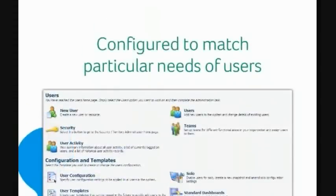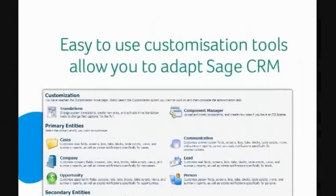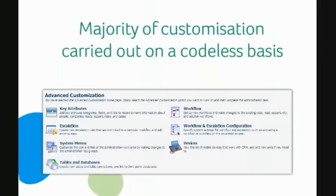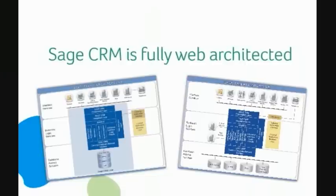Sage CRM can be configured by managers and other appropriate staff to match the particular needs of your users. Easy-to-use customization tools allow you to adapt Sage CRM according to changing functional requirements on a cost-efficient and flexible basis. Significantly, Sage CRM enables the majority of customization to be carried out on a codeless basis, removing the need for costly development resource. Sage CRM can be deployed either as an on-demand service or as an on-premise solution, with both providing the same rich user experience through a standard web browser. Because Sage CRM is fully web-architected, it does not require any client installation on your user's desktop or laptop, and can be entirely administered from a central location, reducing support burden and cost.